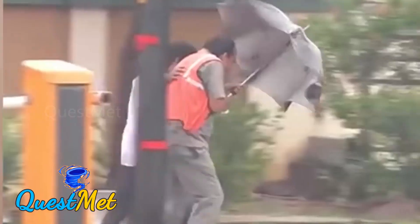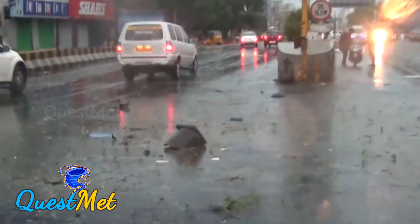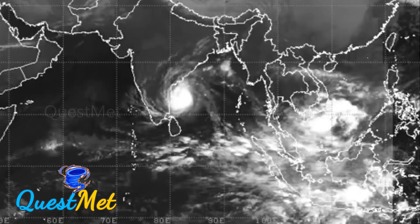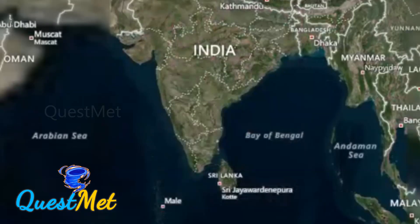Though Cyclone Varda was very intense upon landfall, the Eastern Ghats range in the border areas of Tamil Nadu and Andhra Pradesh ensured Varda weakened to a well-marked low pressure, reducing cyclonic damage in the interior parts of Tamil Nadu and Karnataka. Even after land interaction, Varda's remnants brought heavy rainfall to interior districts of Tamil Nadu like Vellore and Krishnagiri, and after a very long time, Bengaluru received record-breaking rainfall of around 5–8 cm from a Bay of Bengal system. Just imagine if there were no Eastern Ghats.